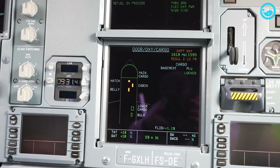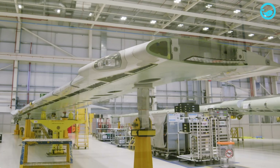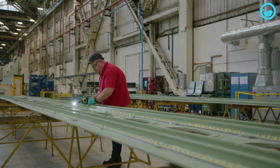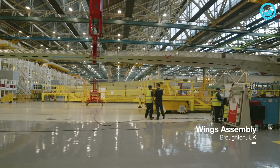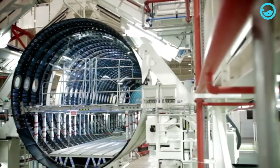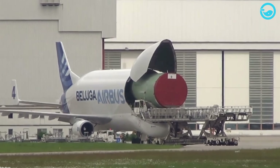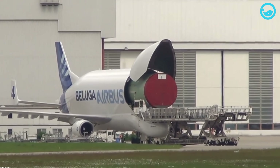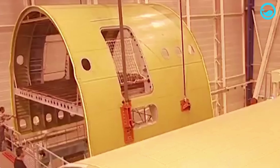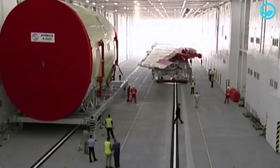The cockpit section of the aircraft comprises instruments, controls, and communication systems. Initially, components of the A330-200F aircraft were produced in several Airbus factories in Europe, with the wing section manufactured in Broughton, England, and the fuselage in Hamburg, Germany. These components were then transported to Toulouse using either the Beluga ST aircraft or ground transportation. Components transported by ground include doors and windows, while larger A330-200F components like the fuselage are transported using specialized RORO ships.